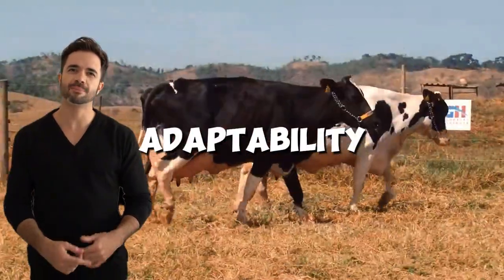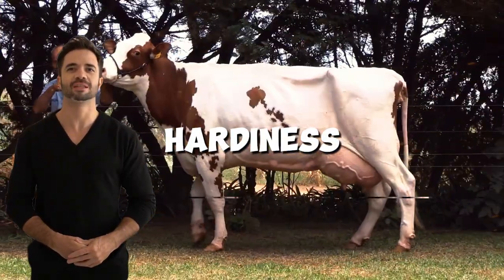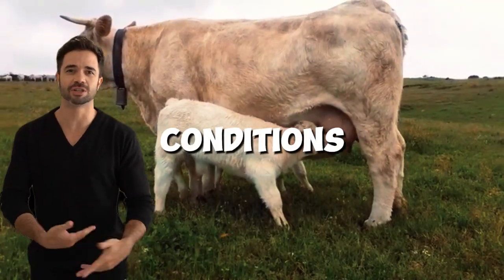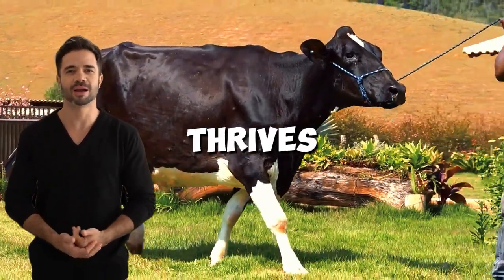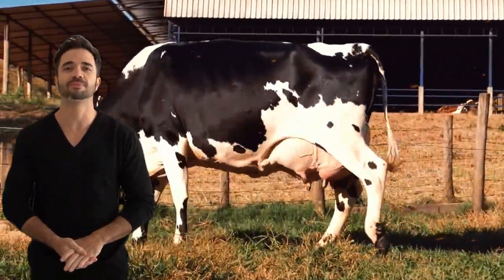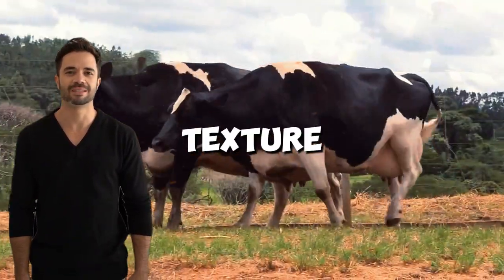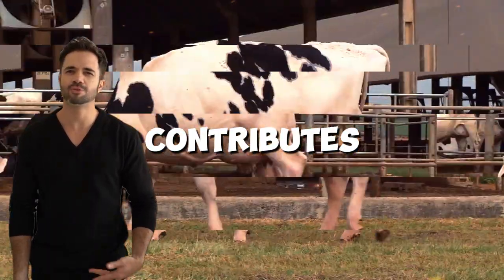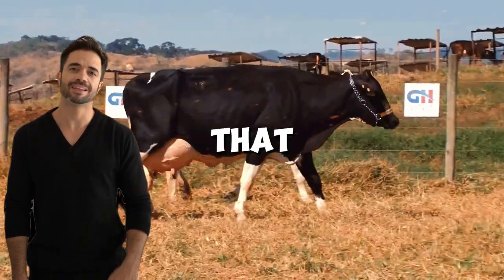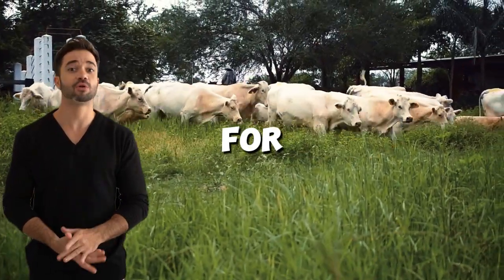The resulting calves have greater resistance to environmental stress, combining Charolais' hardiness with Holstein's adaptability. This makes them ideal for different climates and conditions, whether in temperate zones where Charolais thrives, or in more demanding environments where Holstein has proven highly adaptable. This cross also produces meat with excellent marbling, texture, and flavor. Charolais genetics contributes muscle mass, while Holstein influence ensures the meat is juicy and tender, resulting in a product that can directly compete in premium markets, opening up new opportunities for producers.